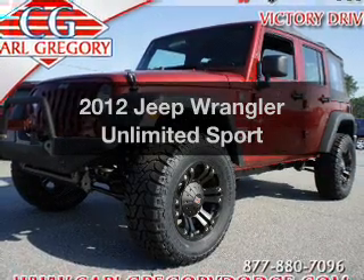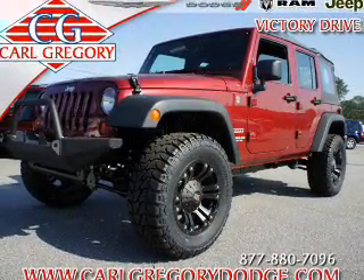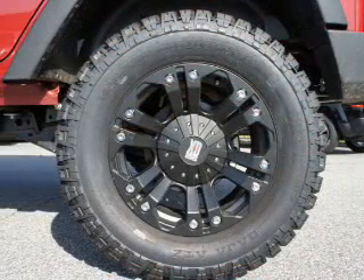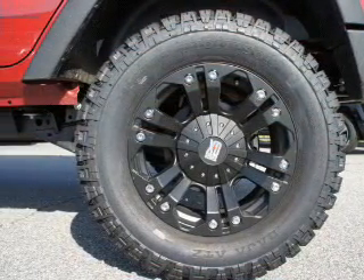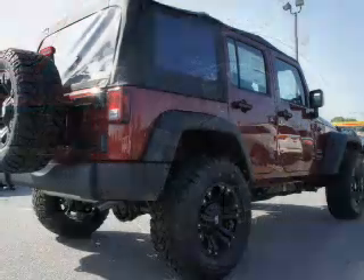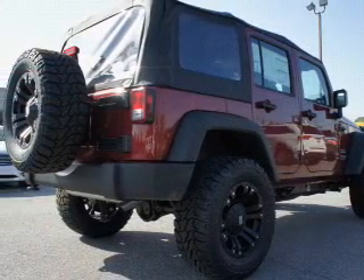Imagine yourself in this 2012 Jeep Wrangler Unlimited. This is the set of wheels you've been looking for, with a solid 6-cylinder engine. The powertrain includes 4-wheel drive that responds smoothly to its automatic transmission. You will appreciate the safety feature of anti-lock brakes.